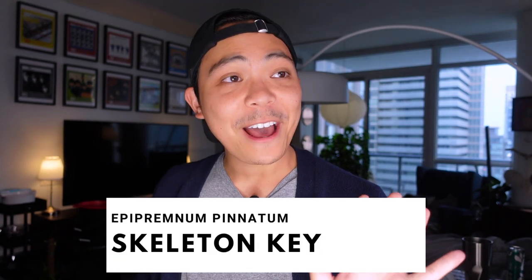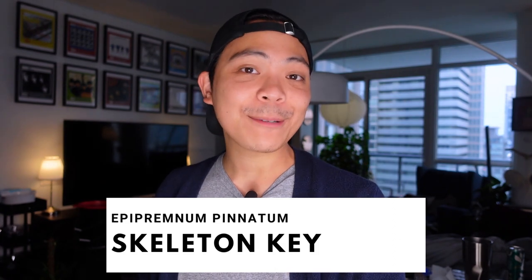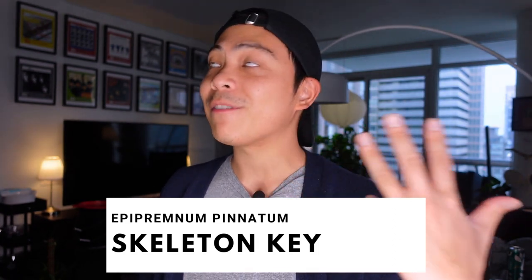The fourth plant is the Epipremnum pinnatum Skeleton Key. I've said in the past that I hated this plant and regretted buying it, and that was just me not knowing what the juvenile state looked like. I had the impression that it came out with little cute key shapes from the beginning — because when I first got it the leaves were gorgeous small keys — but the growth after that didn't look like that, so I thought I was doing something wrong, and chopped her into single-node cuttings.